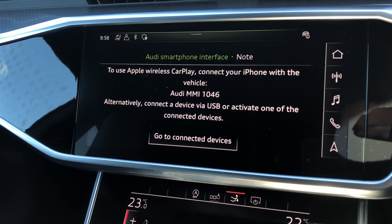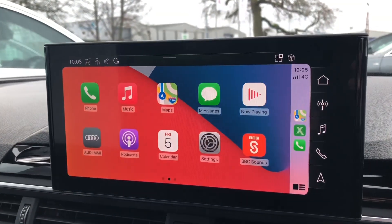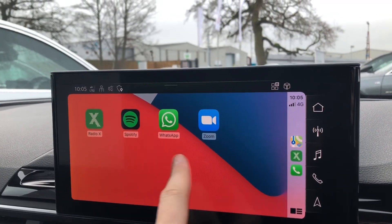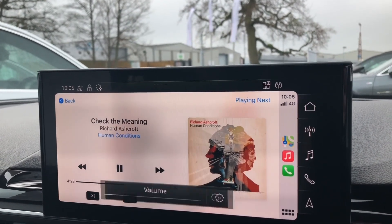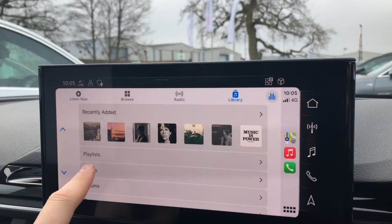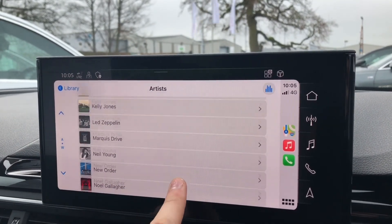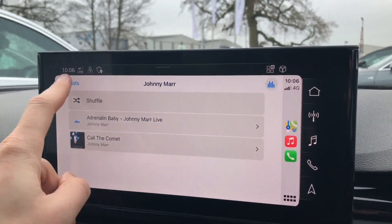With Apple CarPlay you get a projection of your phone onto the screen in front of you. You can scroll through all of your apps that are compatible with Apple CarPlay — they will automatically appear here. You can play music saved in your libraries, scroll through all your artists and songs, and choose whatever you'd like to listen to. It makes it very easy — it's just the same as using your iPhone.